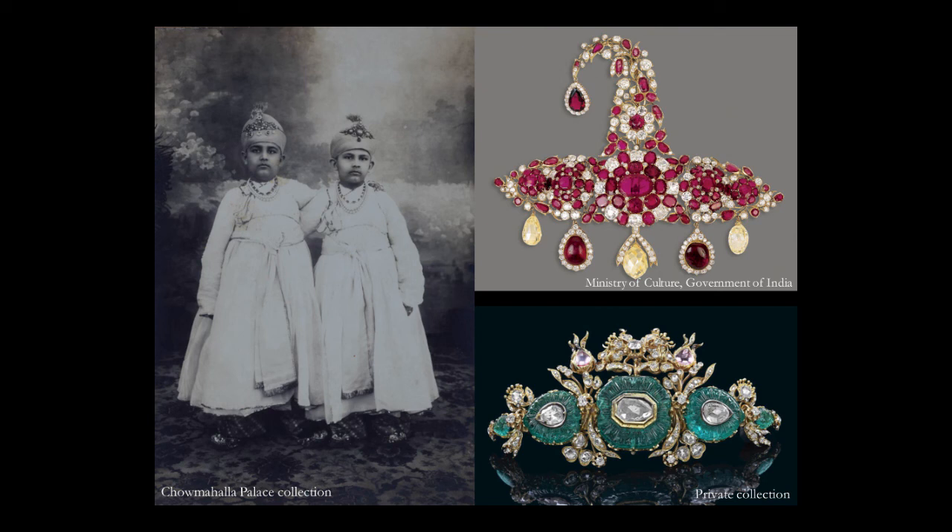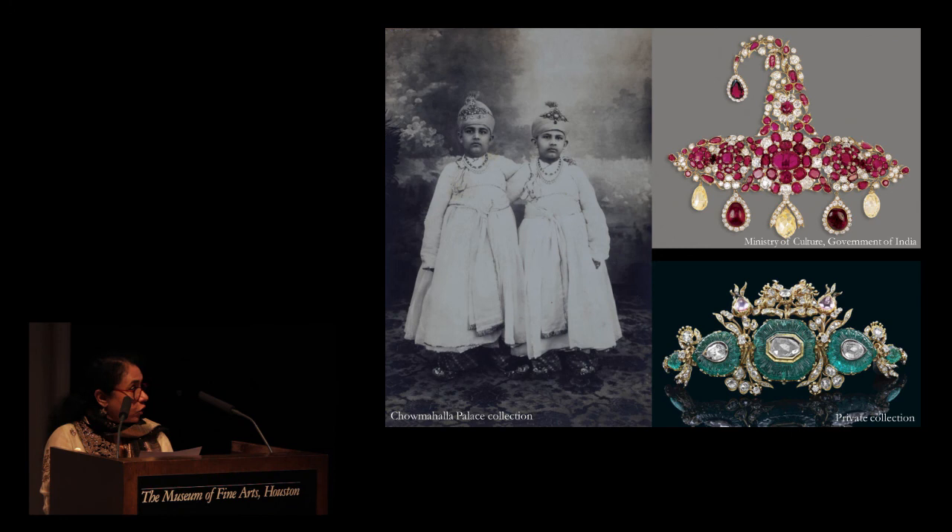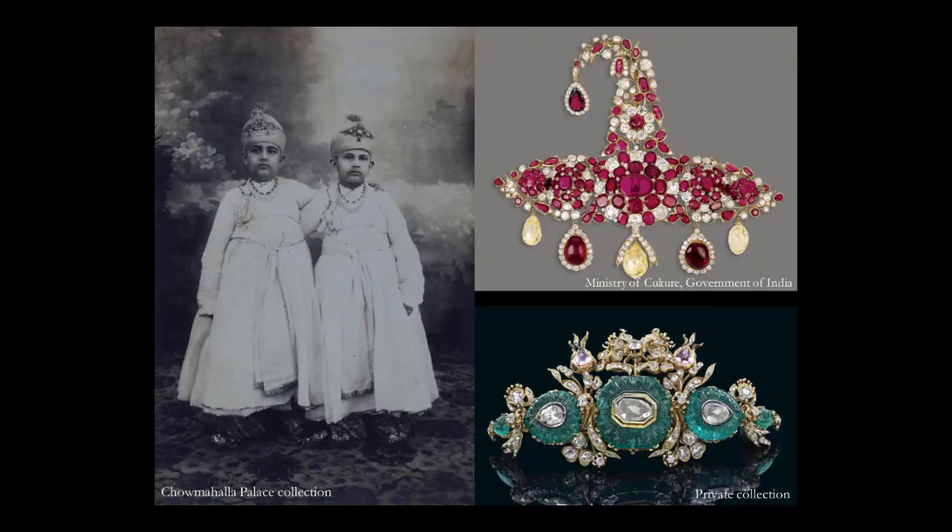This exquisite spinel and ruby Sarpech are also from the Nizam's treasury, manufactured in the late 19th century. The one on top is set with an outstanding collection of Burmese pigeon-blood rubies, diamonds and briolette diamonds along the edge. The emerald Sarpech at the bottom is composed of an octagonal carved emerald and pear-shaped carved emeralds on either side, highlighted with two light pink diamonds on top. Both jewels manifest European design influences that were sweeping through India in this period. A recently discovered photograph — to appear in my forthcoming book Treasures of the Deccan — shows the two princes Azam Jha and Muazzam Jha, sons of Mir Osman Ali Khan, the last Nizam, wearing these very same jewels.